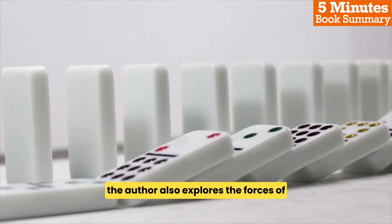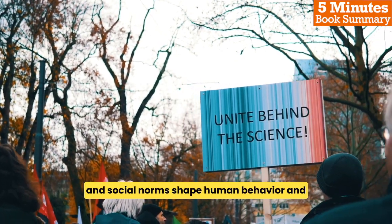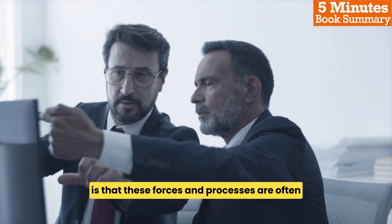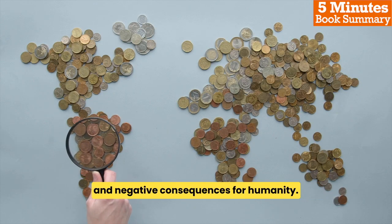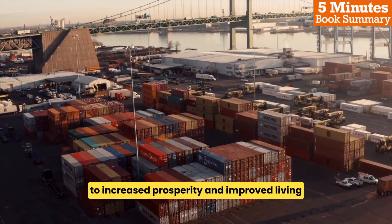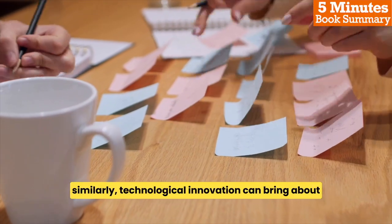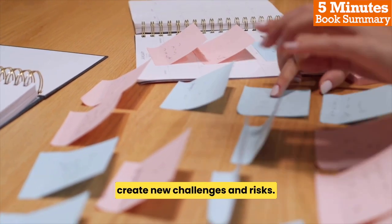The author also explores the forces of political and social change, examining how institutions and social norms shape human behavior and impact economic and environmental outcomes. One of the key insights of the book is that these forces and processes are often interdependent and can have both positive and negative consequences for humanity. For example, economic development can lead to increased prosperity and improved living standards, but it can also contribute to environmental degradation and resource depletion. Similarly, technological innovation can bring about significant benefits, but it can also create new challenges and risks.